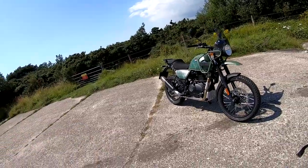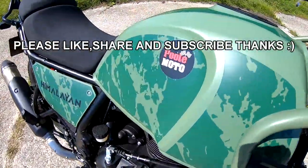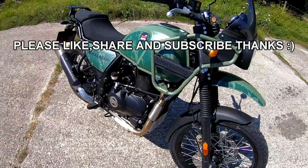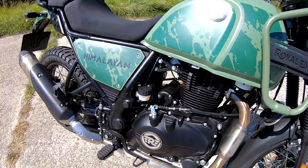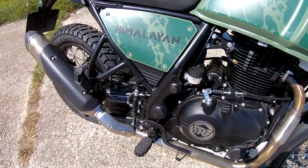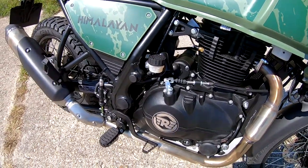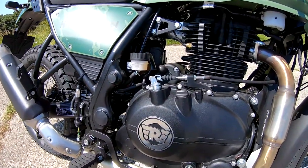Hey guys, Mark here and welcome along this afternoon to a review on the 2021 Royal Enfield Himalayan. Let's have a look around it, shall we?